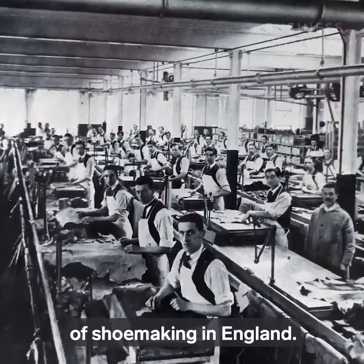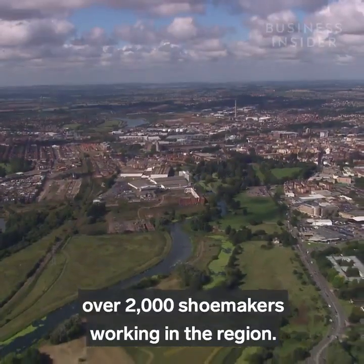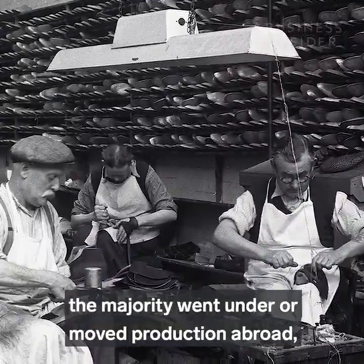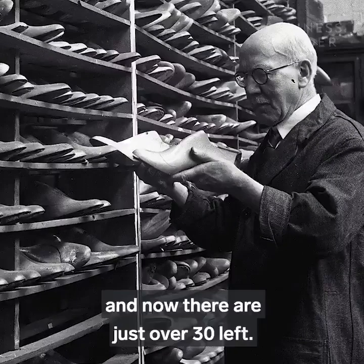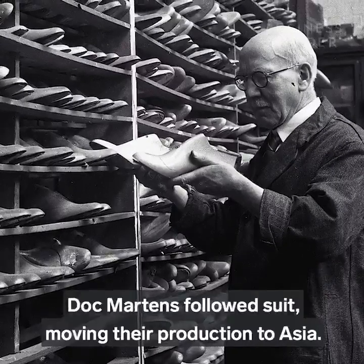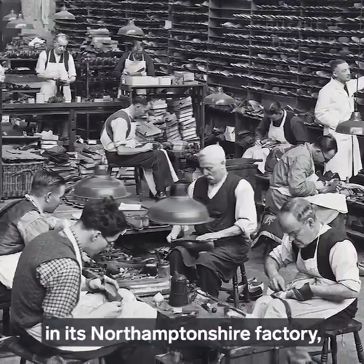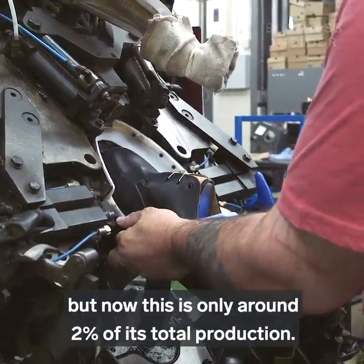Northamptonshire was once the home of shoemaking in England. In the mid-19th century there were over 2,000 shoemakers working in the region. But as many of these shoemakers struggled, the majority went under or moved production abroad, and now there are just over 30 left. Doc Martens followed suit, moving their production to Asia. The company still makes shoes in its Northamptonshire factory, but now this is only around 2% of its total production.